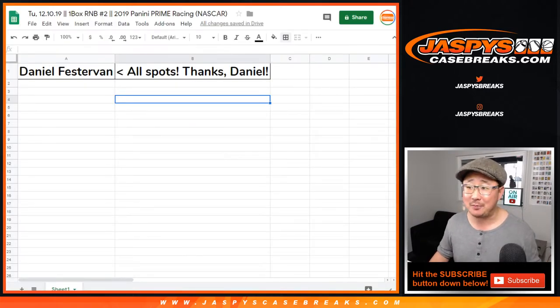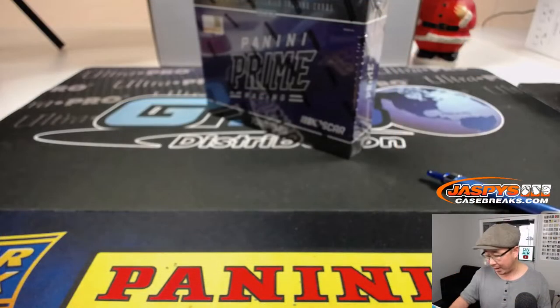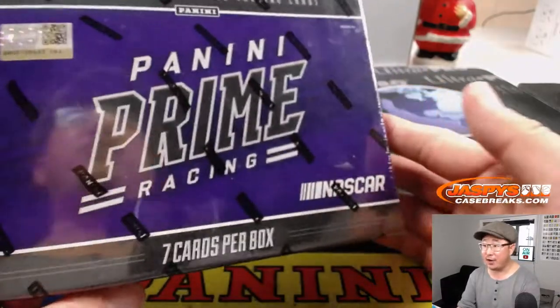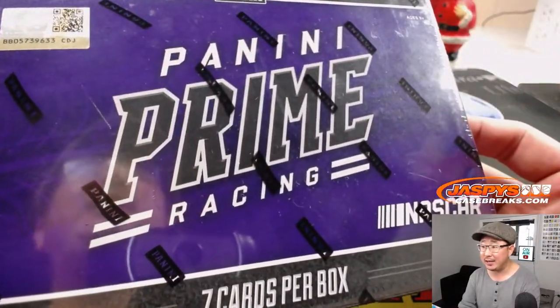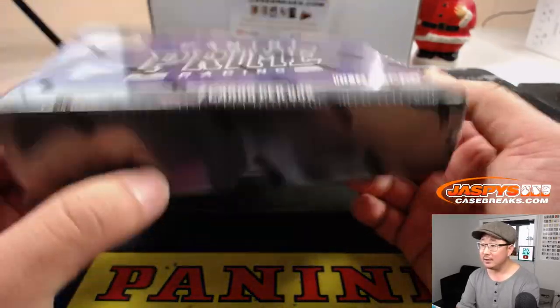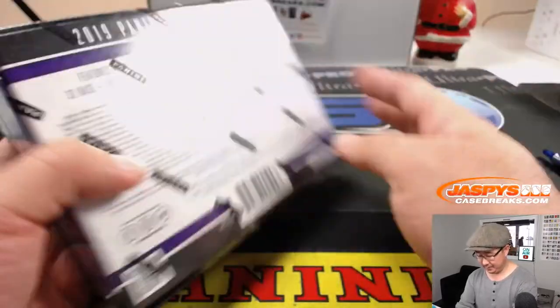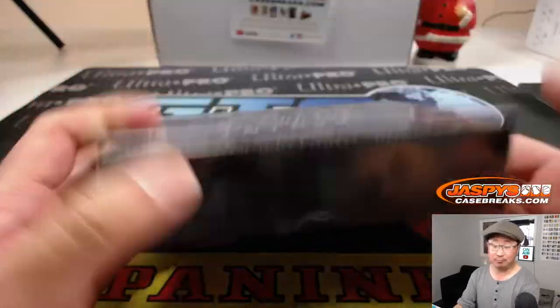But I don't have to do any randomizing because Daniel Festervin bought all the spots in number block two. So thank you very much, Daniel. Here is the box that I randomly grabbed from the back from the fresh case that Jason opened up yesterday. Let's see what we got. I think they changed the configuration this year — I don't remember it being like this, but let's see.